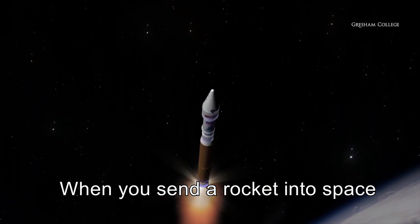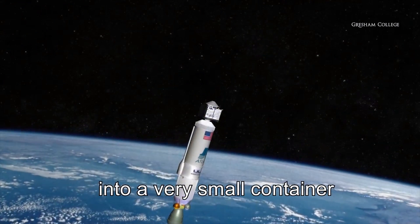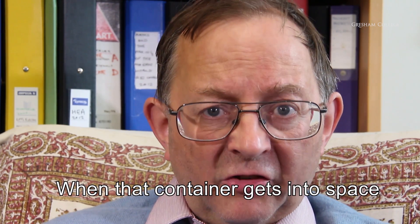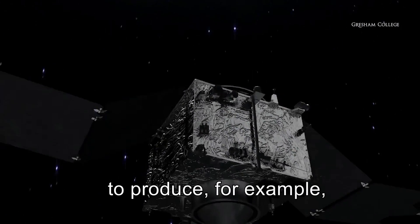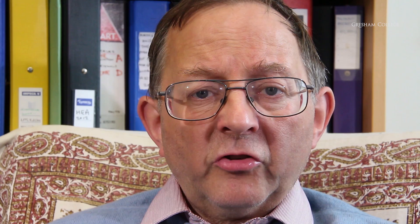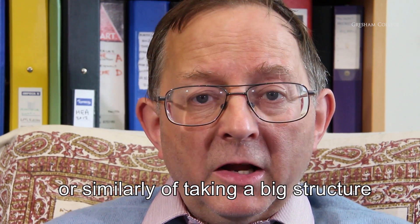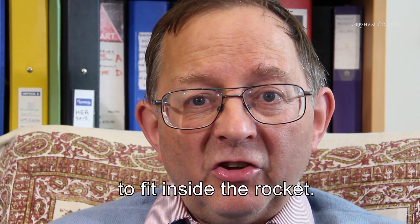When you send a rocket into space, you have to put a lot of equipment into a very small container which has to be streamlined to get up through the atmosphere. When that container gets into space, it then opens up and unfolds to produce, for example, a satellite or the solar panels on the satellite. So we need to find efficient ways of unfolding big structures, or similarly of taking a big structure and folding it into a small space to fit inside the rocket.